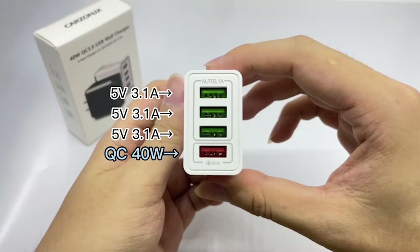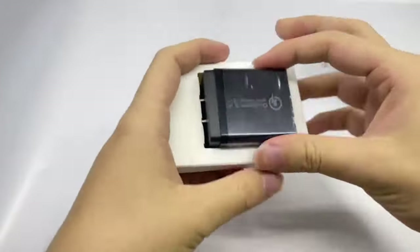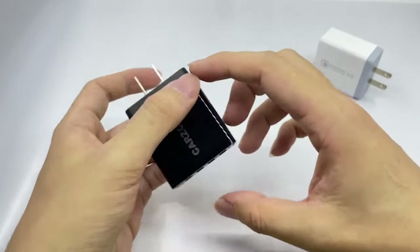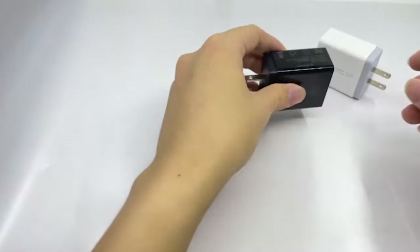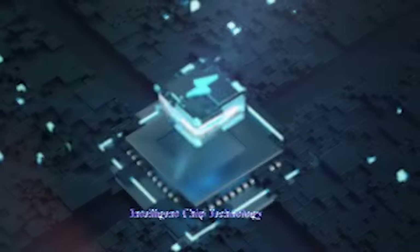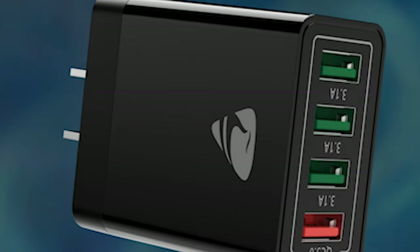From sleek designs to state-of-the-art innovation, these chargers redefine convenience and speed, offering a dependable solution for users who demand fast and efficient power delivery. Prepare to explore strong competitors that bring speed as well as advancement to the world of smartphone charging, guaranteeing you stay connected. Let's dive into the world of quick charging for the S24 Ultra and find the pinnacle of charging efficiency. I have prepared this video guide for the 5 best Samsung Galaxy S24 Ultra Fast Chargers 2024. So let's get started.